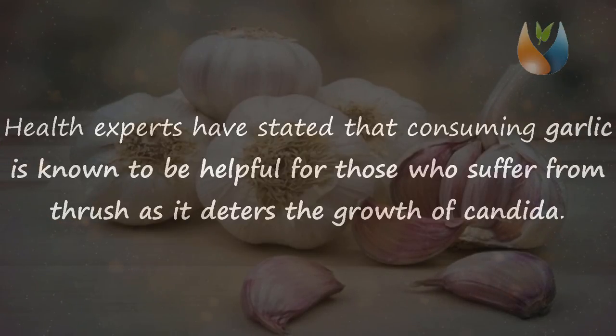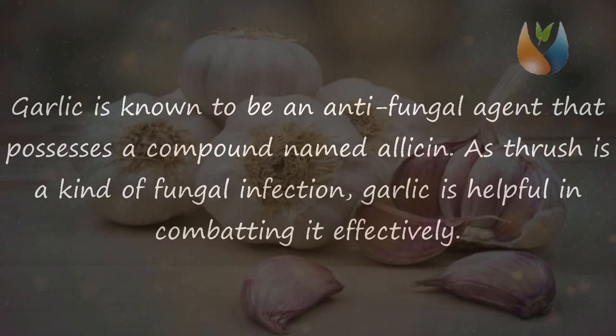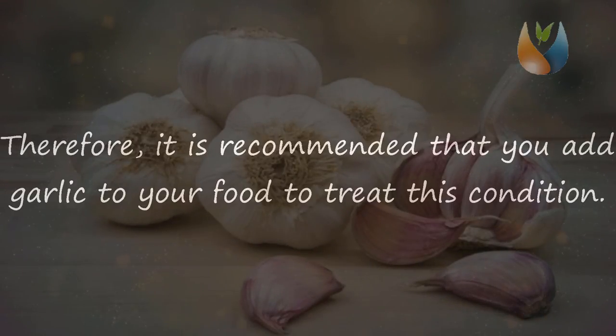Include garlic in your diet. Health experts have stated that consuming garlic is helpful for those who suffer from thrush as it deters the growth of candida. Garlic is known to be an anti-fungal agent that possesses a compound which combats fungal infections. As thrush is a kind of fungal infection, garlic is helpful in combating it effectively. Therefore, it is recommended that you add garlic to your food to treat this condition.